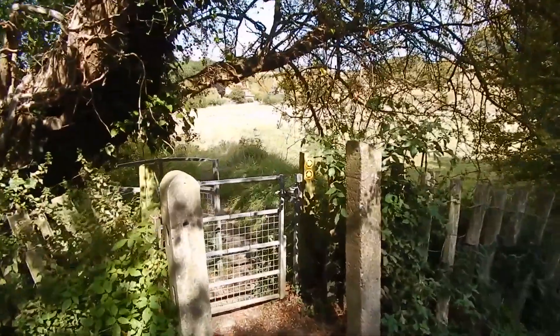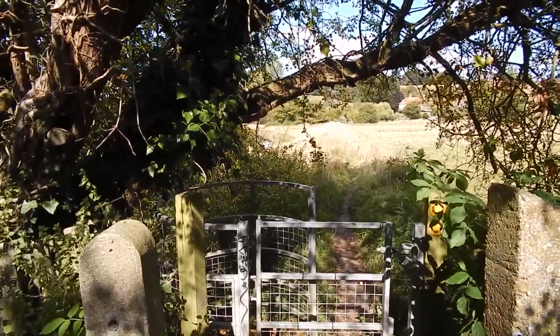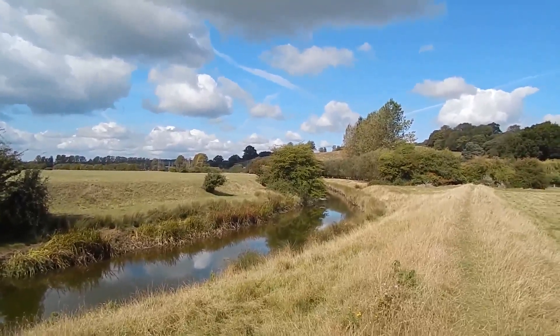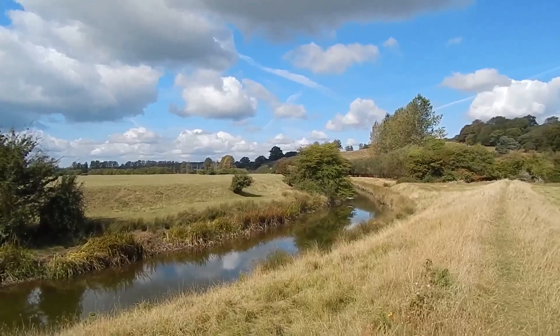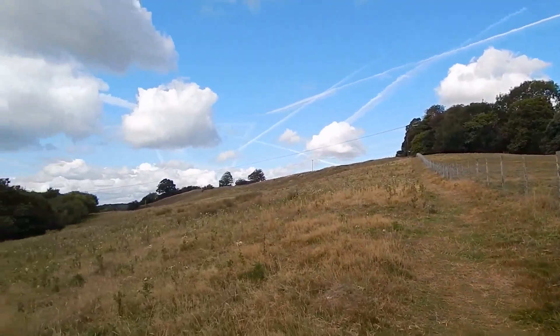We turn left off the tarmac path along this footpath. The path follows the River Tillingham with great views. We've now got a stiff climb coming up — hopefully we'll get some views at the top.